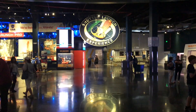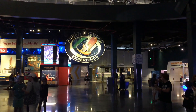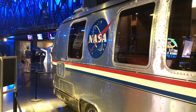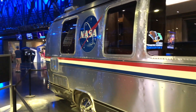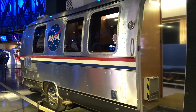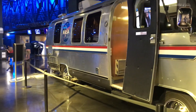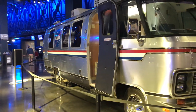When you hear the word Astro Van, you might think of the boxy Chevy vans that clogged carpool lines and were the dreams of soccer moms everywhere — but this is not that van. This Astro Van, or more formally the astronaut transfer van, hosted men and women who were enjoying their last moments on the face of this earth.